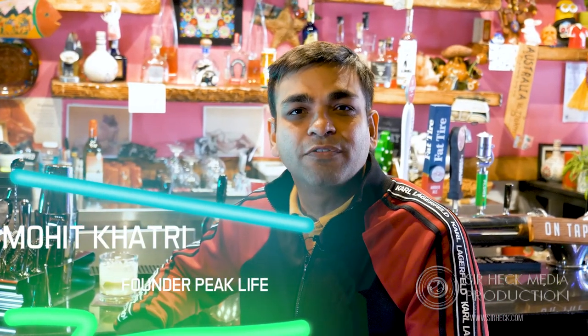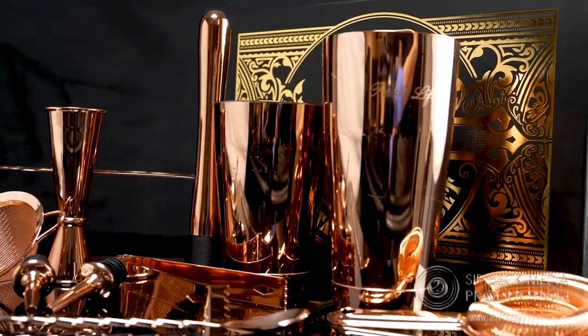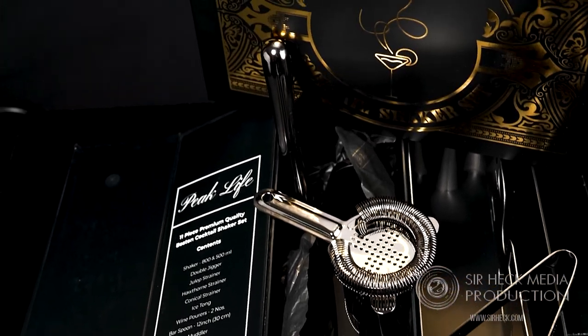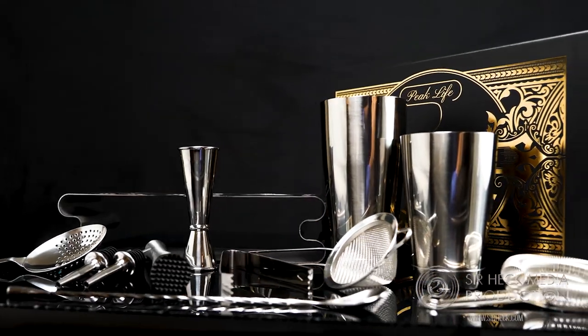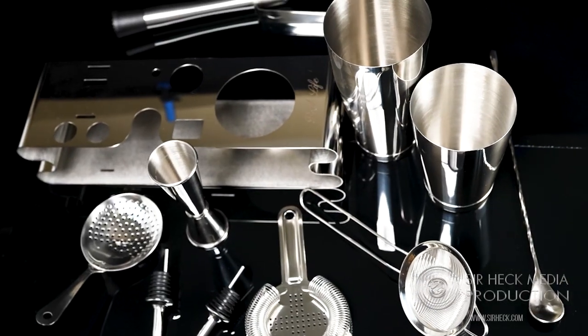To bring the elegance and sophistication of high-end bars into your own home. This beautiful kit looks luxurious because it is luxurious. Plus, this beautiful packaging makes it a lovely gift. Unlike wood, you don't need to worry about alcohol or water stains. This kit puts everything you need in a small, self-contained place.